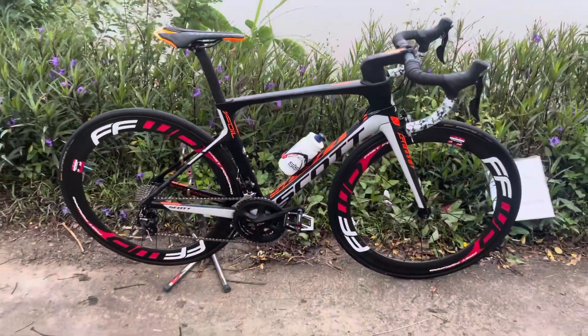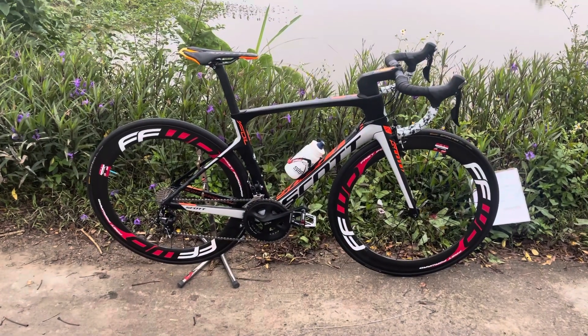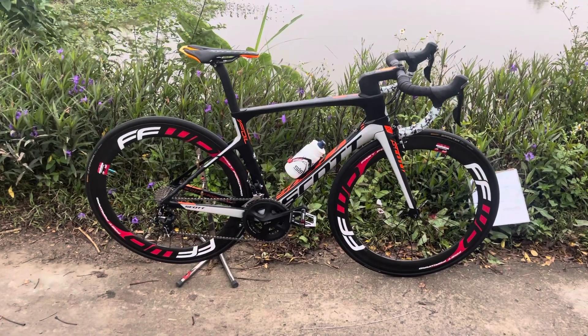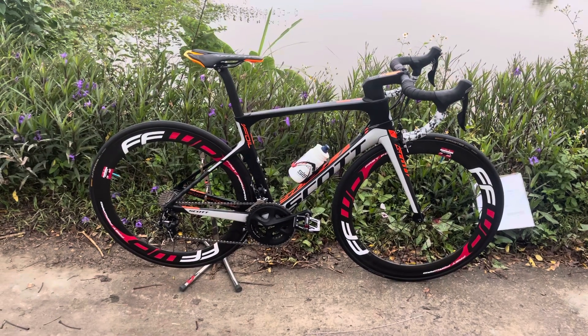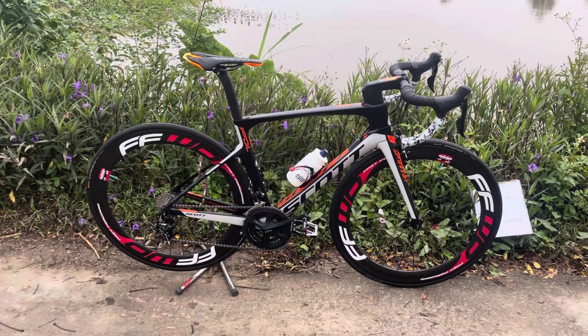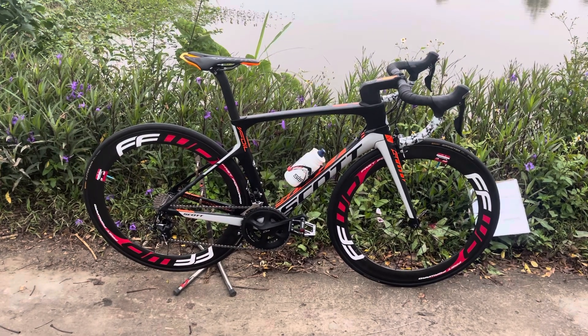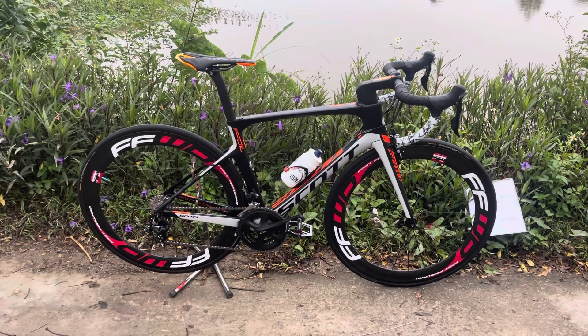This bike is Scott - one brand of Scott. This is a Scott model: Foil. Có thể nói đây là một cái mô-đen cao cấp, cao cấp nhé. Làm nên thương hiệu của hãng Scott đến bây giờ và ở thời điểm hiện tại các bạn nhé.